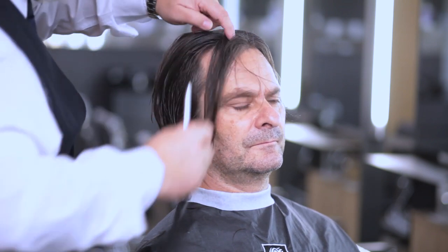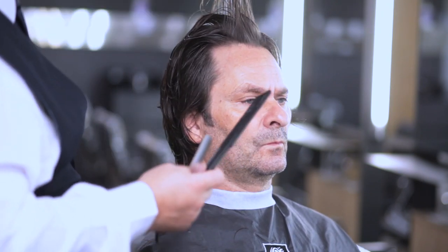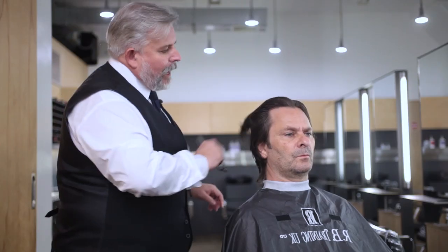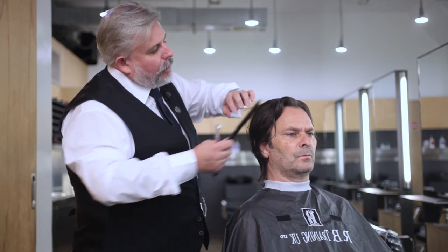When we're looking at this kind of area and taking through, what you've got to remember is Brian likes to keep the length on top because he likes to push this back, but he likes it to drop very slightly. So again we're just taking the thickness out of the middle, or the interior, of the haircut.